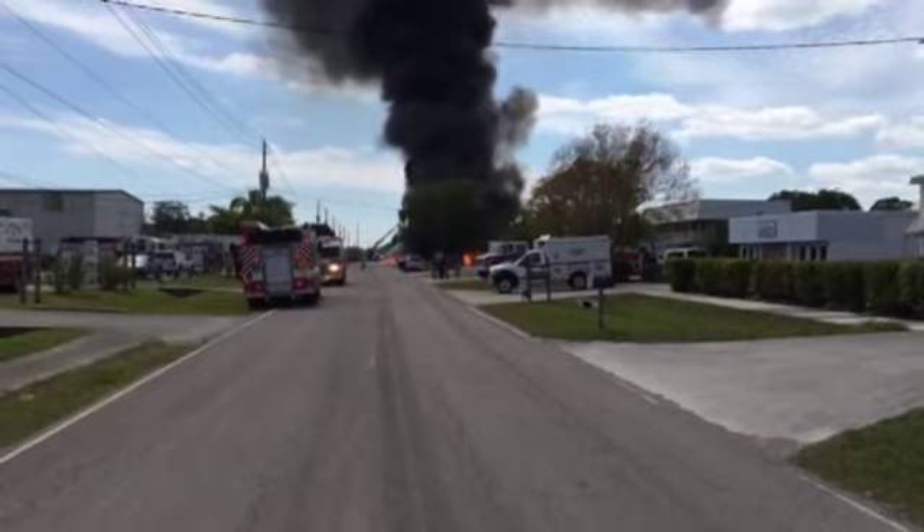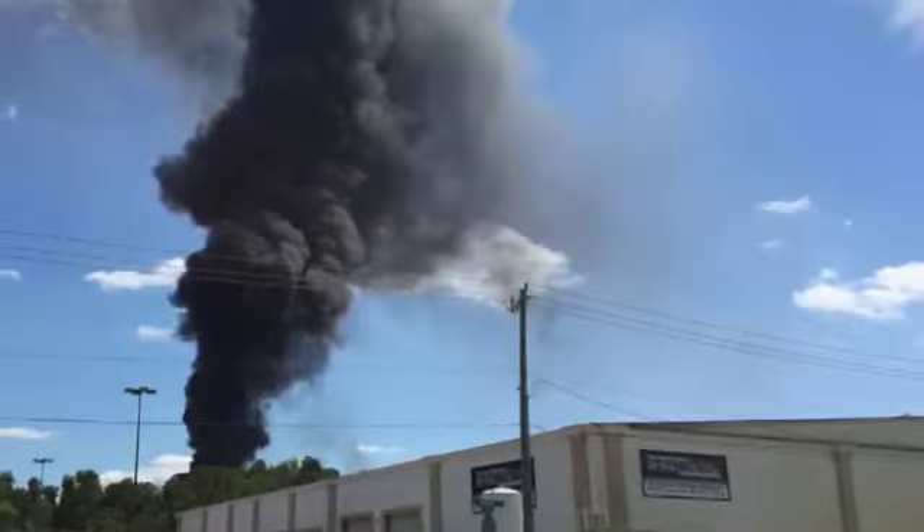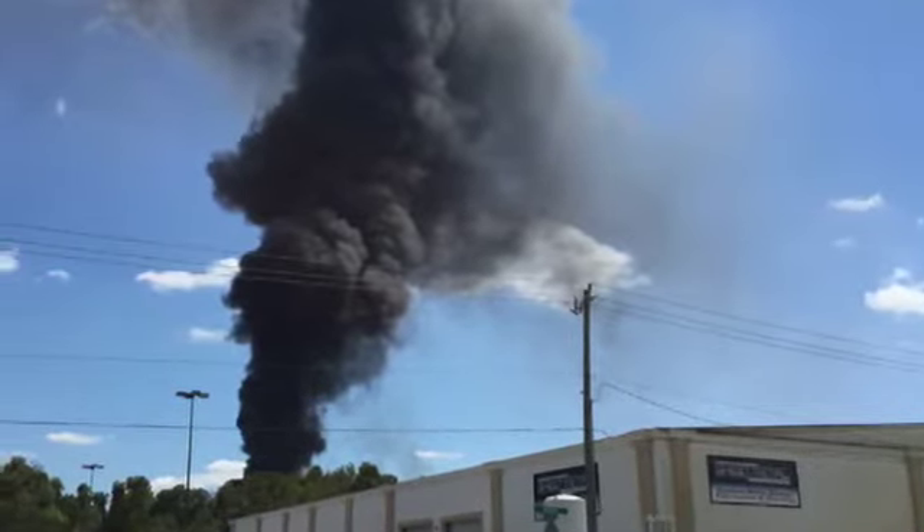The fire was knocked down in a relatively quick amount of time. Unfortunately, it sparked back up again and it's spreading even further — it has spread to the adjacent building as well.